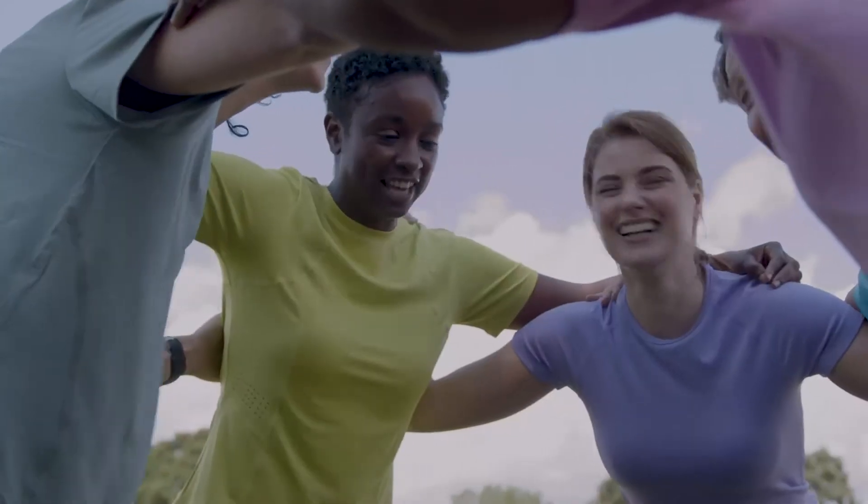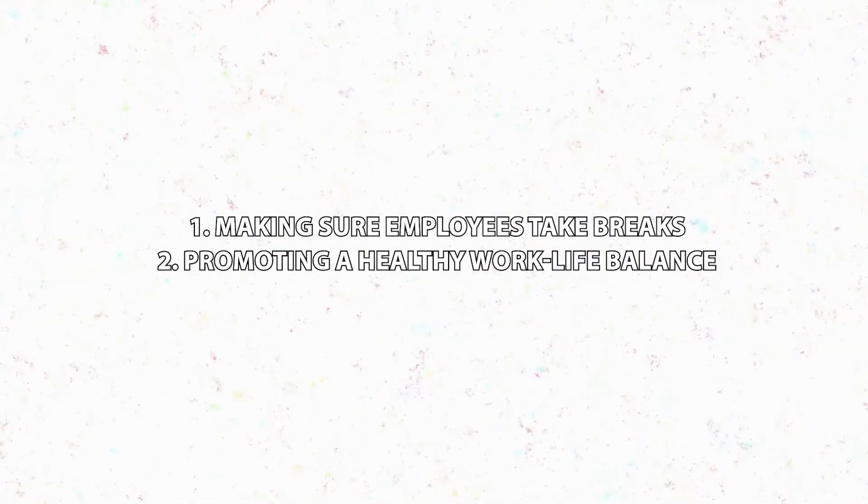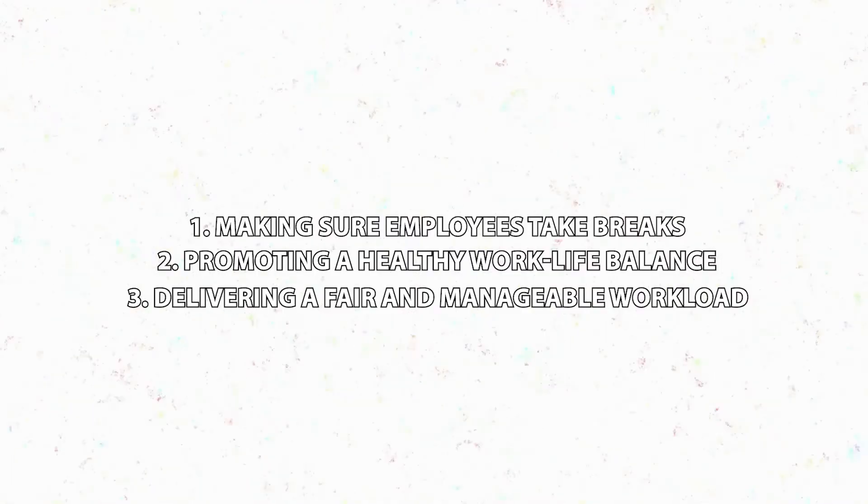This one feels a bit overlooked: maintain agent well-being. In customer service, as well as in any other job, happy people produce happy results and they give that energy to the people they interact with — your customers. So it's important to prioritize your team's well-being and create a positive working environment. A few ways to maintain great employee experience: make sure your agents take breaks, promote a healthy work-life balance, and deliver a fair and manageable workload. By prioritizing your agent's well-being, you can prevent burnout, which can leave you short-handed with only more stress to follow. Keep your agents sharp and productive by caring for them.